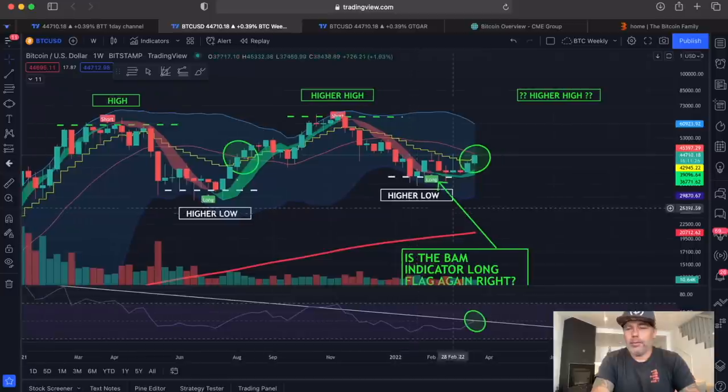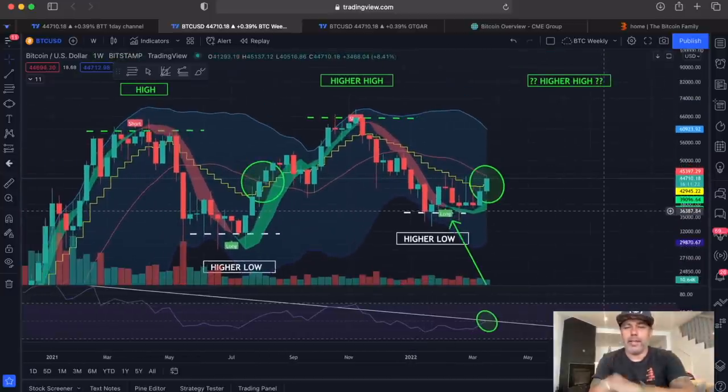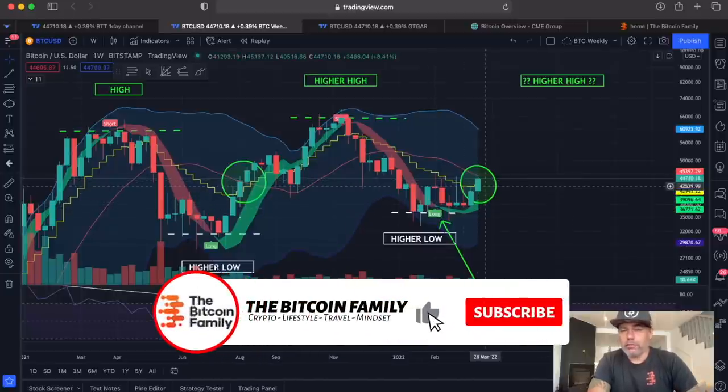Then I told you that when we get this green flag, that is the moment you should be buying Bitcoin back. Now, I say 'I told you,' but of course it was the BAM BAM indicator that told you. You can find it on bitcoinfamily.com — it already signaled a buy over there, which would have been a really cool profitable buy.